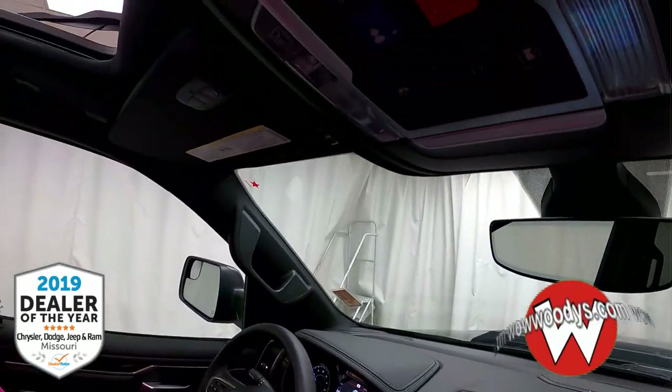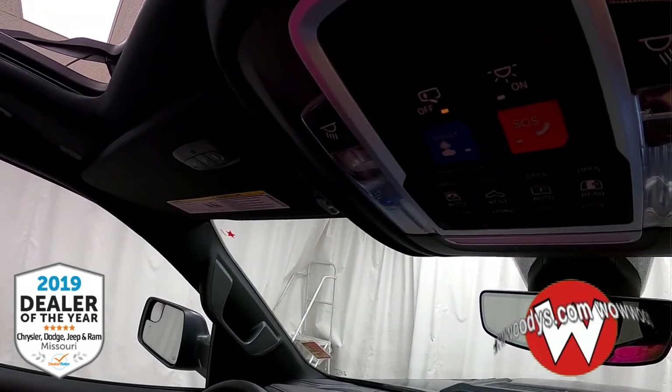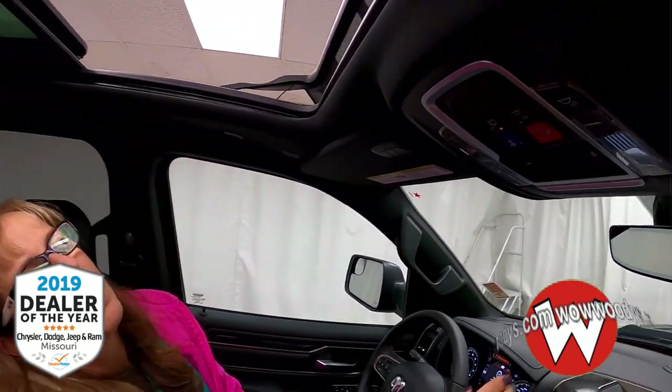And then you have 911 assist and the controls for your rear window and your amazing panoramic sunroof that literally comes from the front to the back — so both front and back passengers get to enjoy that. Who doesn't love all that fresh air and sunlight? So let's check out the back seat.